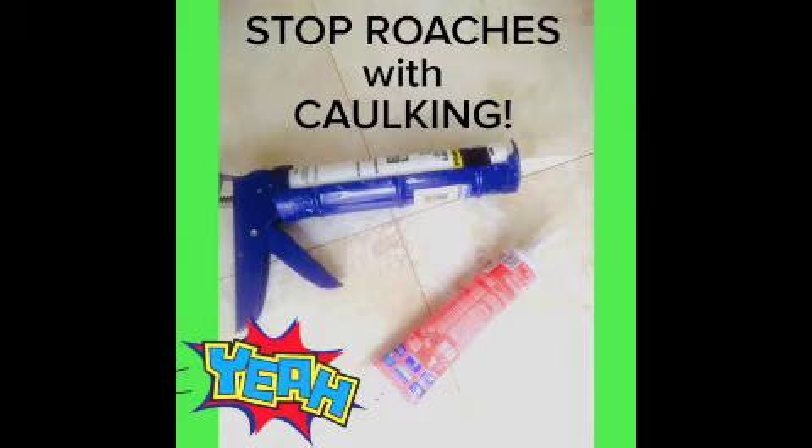Hi everybody, Coach Tom Costa with another edition for my Hands-On Landlord Playlist. I use caulking to stop roaches — caulking stops their movement from apartment to apartment so you can control it in that single unit.